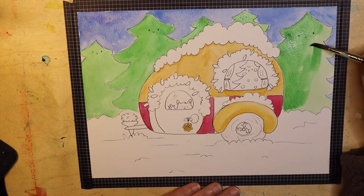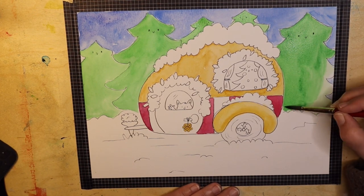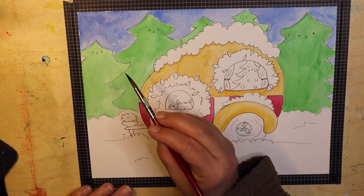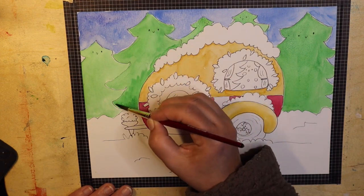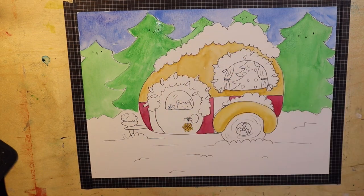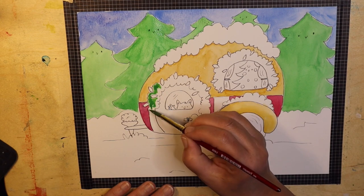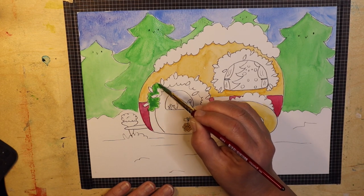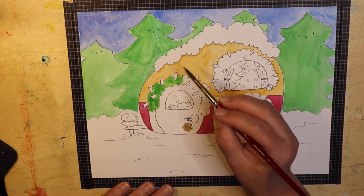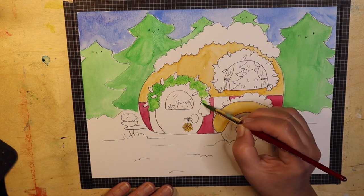So, Christmas caravan — that's what I have going on here. I wanted it set in a little forest where there was some snow that had fallen, with little pine trees in the background that have little faces, and I knew I wanted a little critter waving out of the front door welcoming you in. I always like to add a beastie or two, or at least put some smiley faces in and try to make things come to life. Shockingly, the caravan itself doesn't have a smiley face.